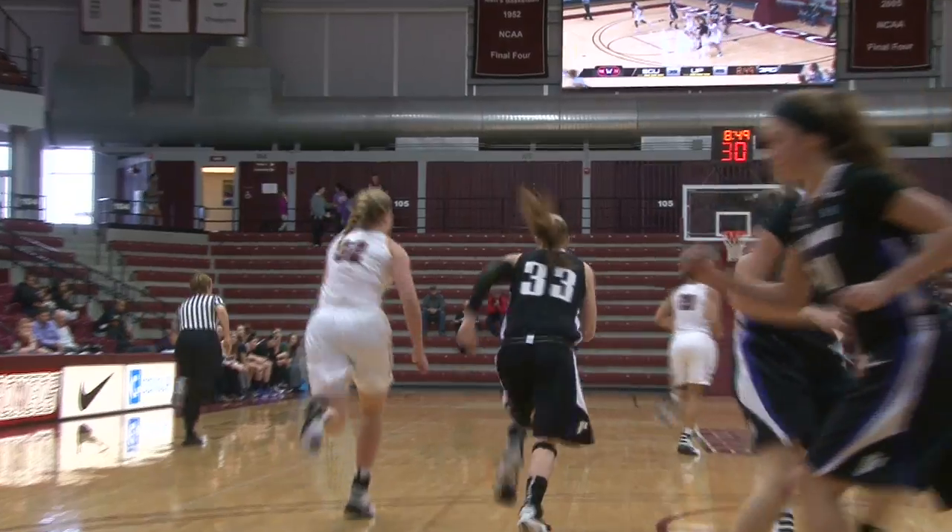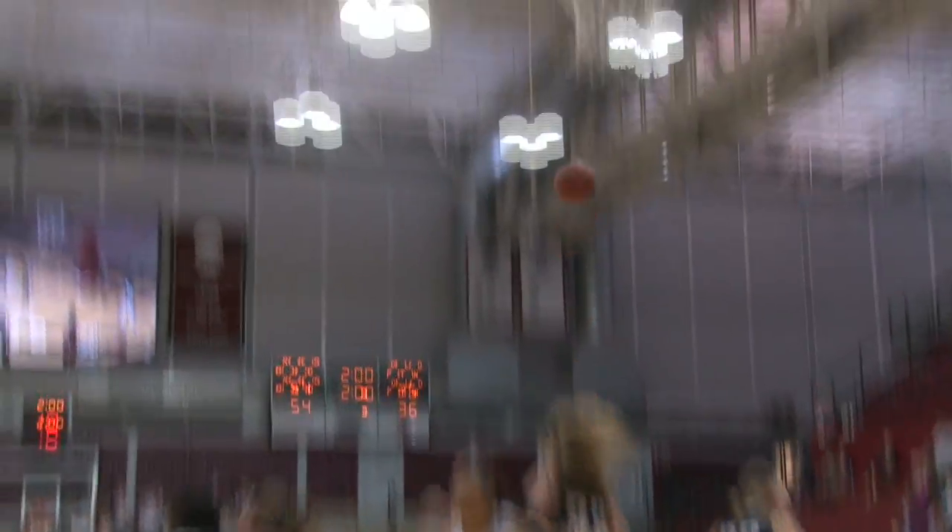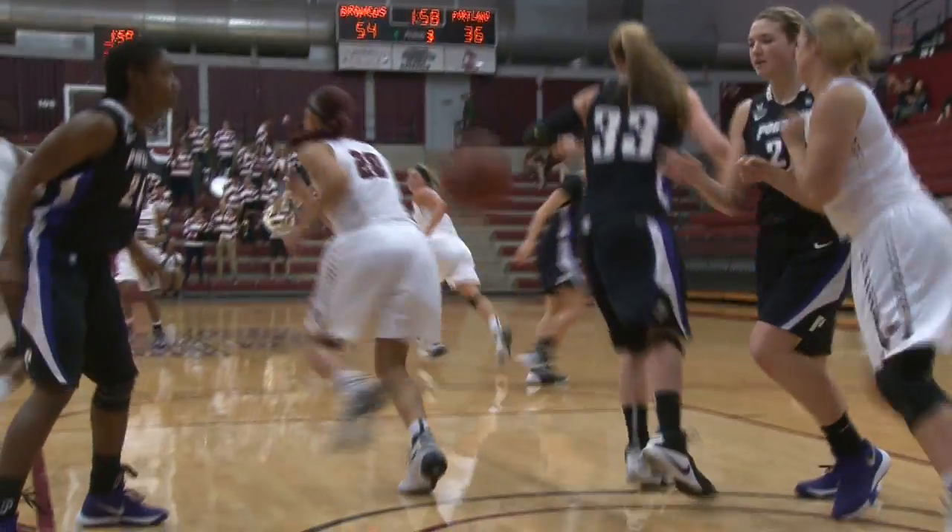Throw line, dumps it back to Parkinson. Low block, McGuire, baseline floater — up and good from about eight feet. Side of the floor, gives it to Brooke Galloway. Takes it to the free throw line jumper, up and good for Brooke.